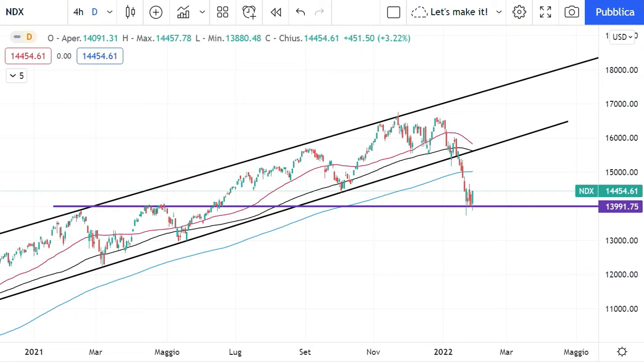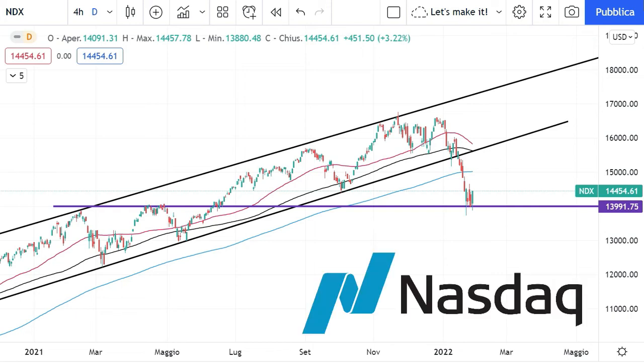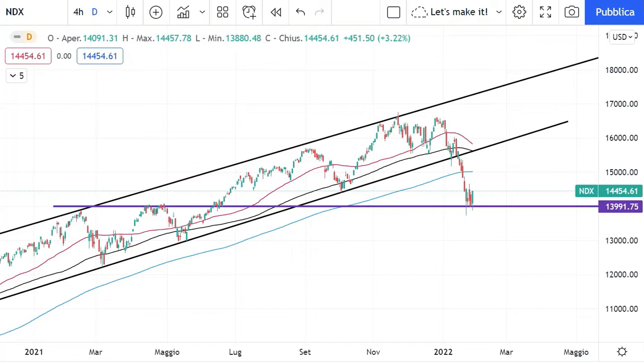After publishing my latest video on the Nasdaq Index Candlestick Chart, which you can find the link to in the description below or in the top right part of the screen, I got some questions about what might be the evolution of the price action in the more short term. So this is what we're going to look into today.